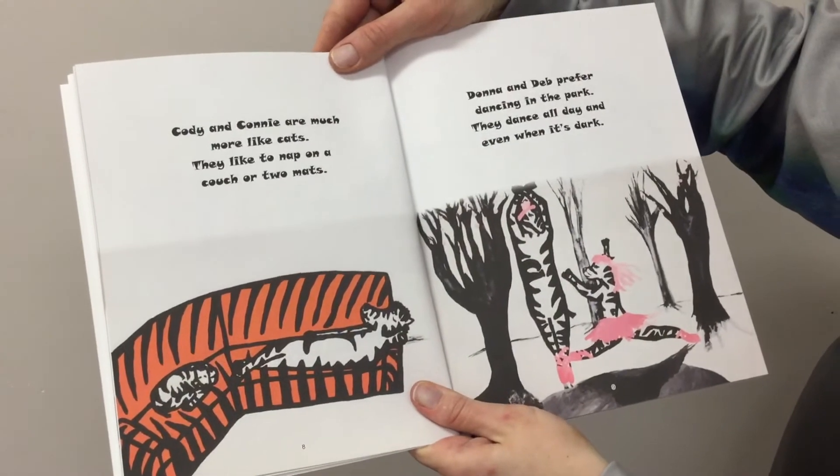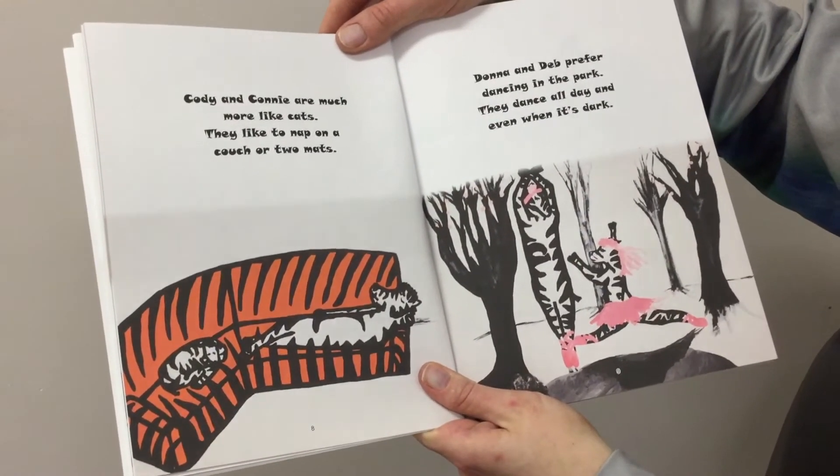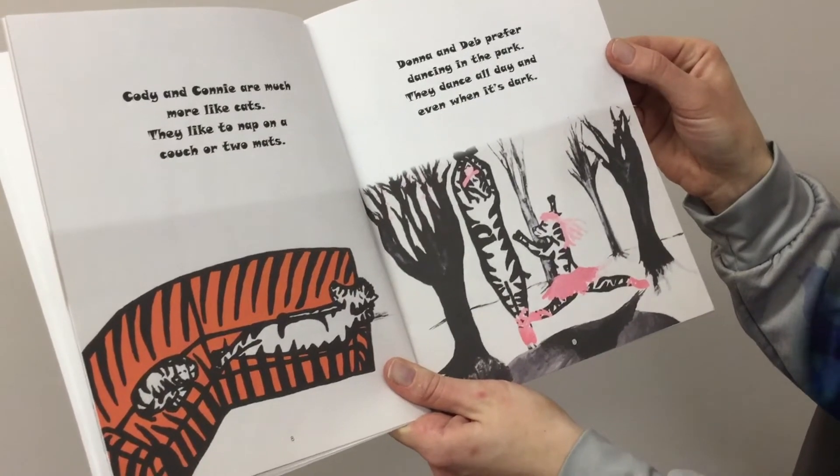Cody and Connie are much more like cats. They like to nap on a couch or two mats. Donna and Deb prefer dancing in the park. They dance all day and even when it's dark.